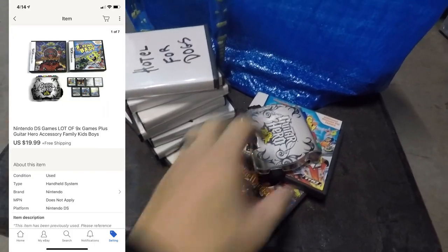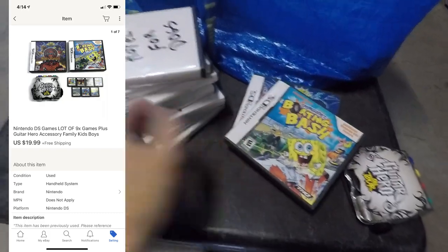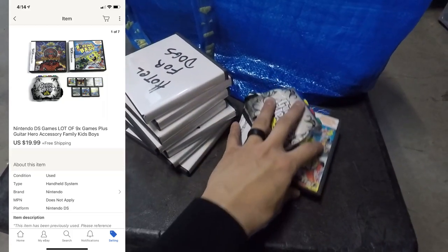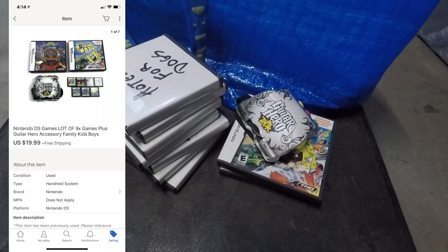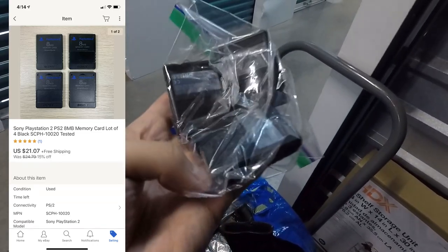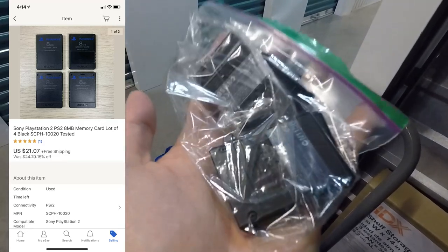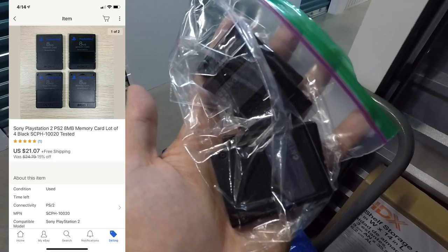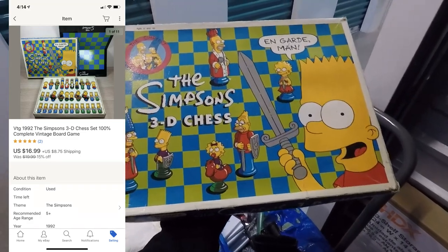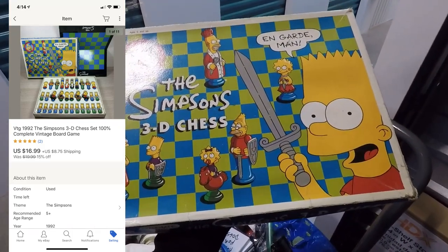The next sale was a lot of Nintendo DS games plus a Guitar Hero controller — some with cases and manuals, others just cartridges in generic cases. Individually they aren't worth a lot, so I loaded everything up and it sold for $19.99 free shipping. Next was a lot of four PlayStation 2 memory cards — ones that slide in when I pick up PS2 bundles — once I had enough I created a lot and sold them for $21.07 free shipping. Next is a Simpsons chess set from 1992, a vintage piece in rough condition picked up at a garage sale for $1-$2, which sold for $16.99 with the buyer paying for shipping.